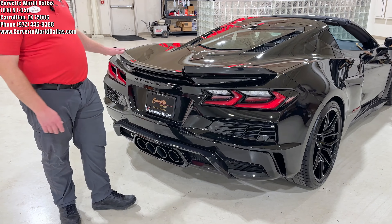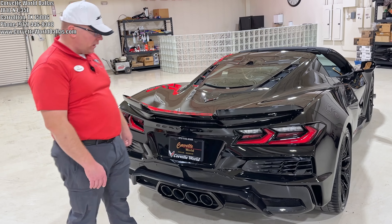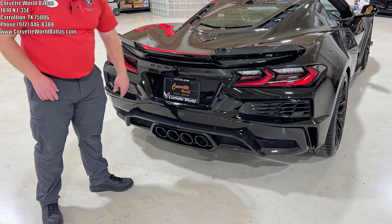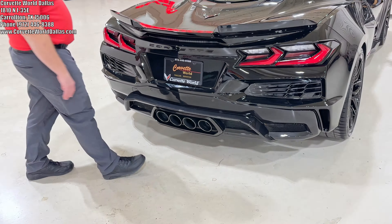Coming to the rear, it does have the standard wicker bill spoiler, but it does have the taller wicker bills and the carbon flash wicker pieces. Of course, the carbon flash badge package.